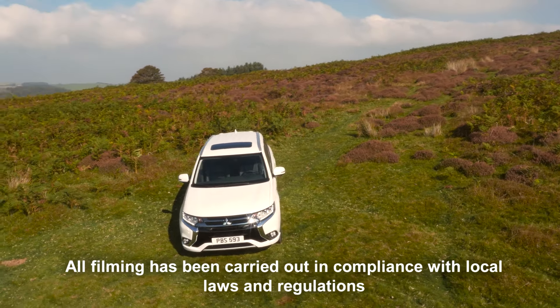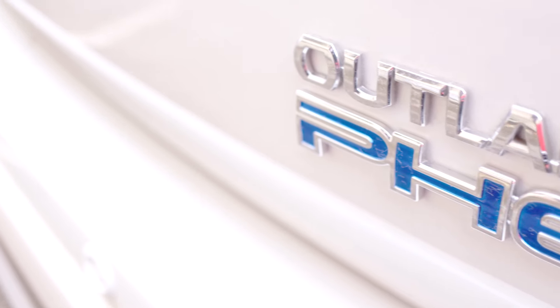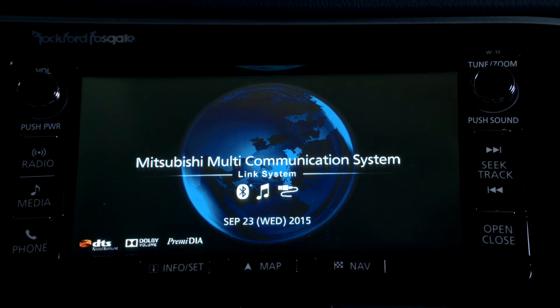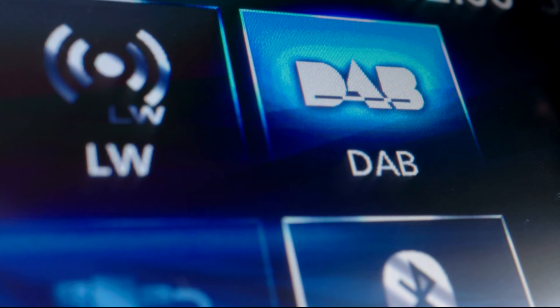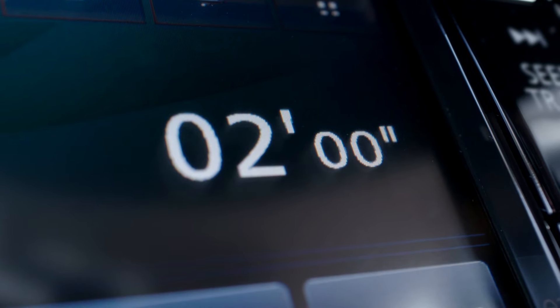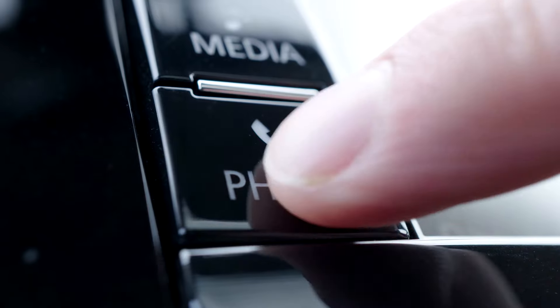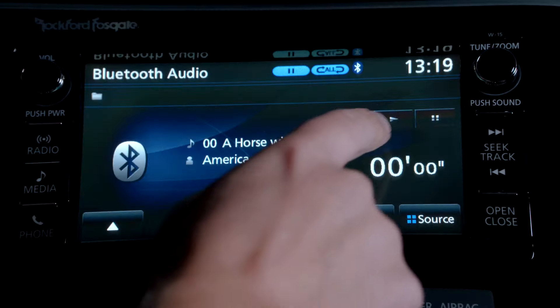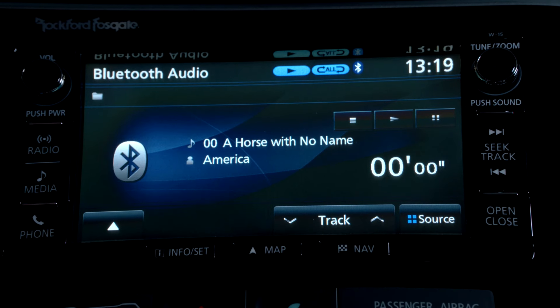The Mitsubishi Outlander PHEV features a Multimedia Communication System, or MMCS, which is displayed via a high-resolution screen. The MMCS controls a number of key functions, including Bluetooth and USB phone connections, audio playback, digital radio, CD control and satellite navigation operation.